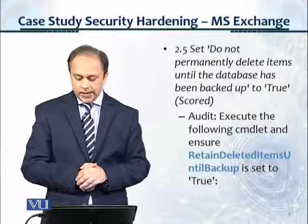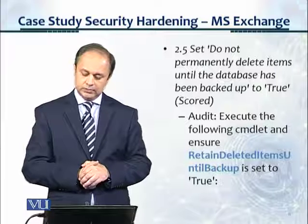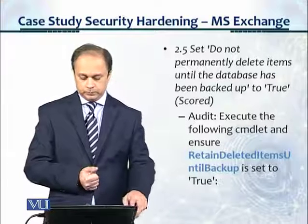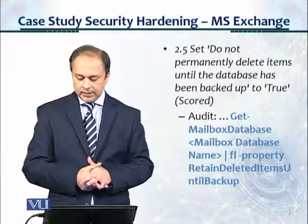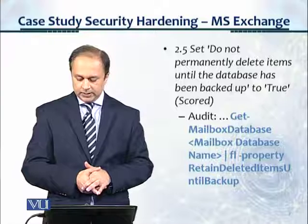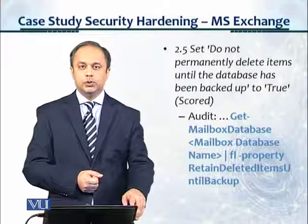Under audit, it tells us to execute the following cmdlet and ensure that 'Retain Deleted Items Until Backup' is set to true. The command is: Get-MailboxDatabase, then the mailbox database name, and then the property 'RetainDeletedItemsUntilBackup', which is shown in blue.